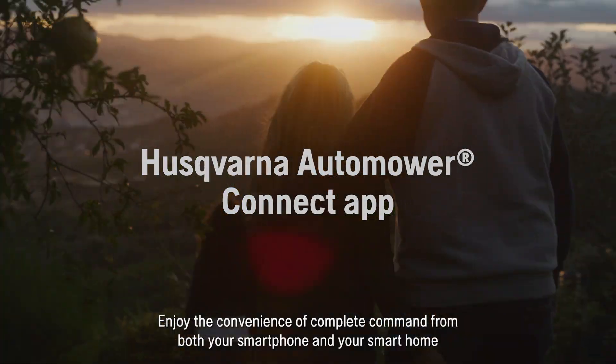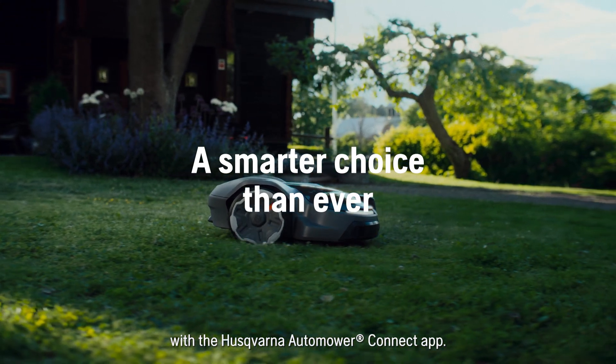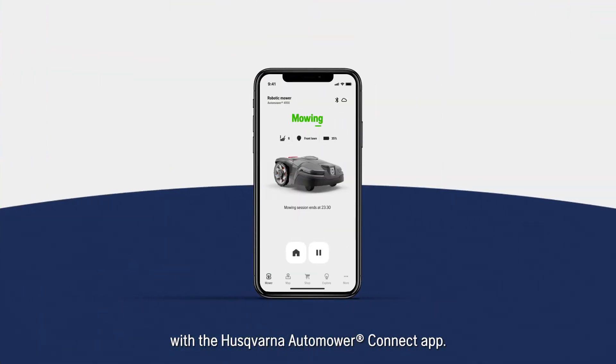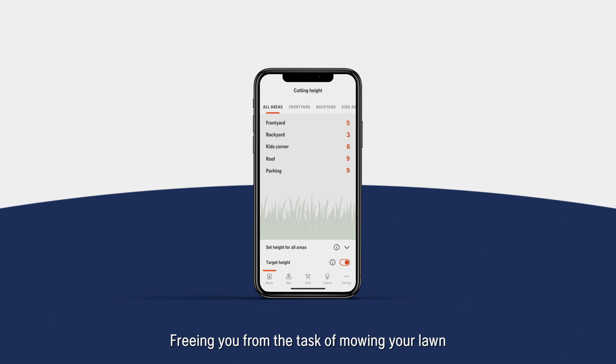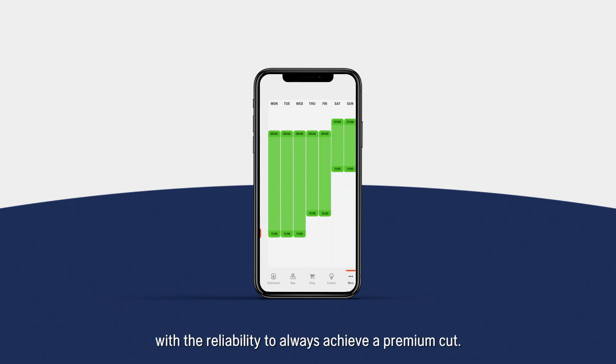Enjoy the convenience of complete command from both your smartphone and your smart home with the Husqvarna Automower Connect app, freeing you from the task of mowing your lawn with the reliability to always achieve a premium cut.